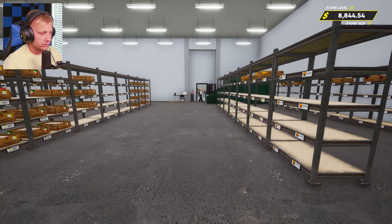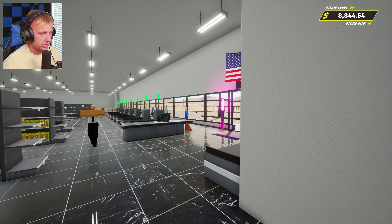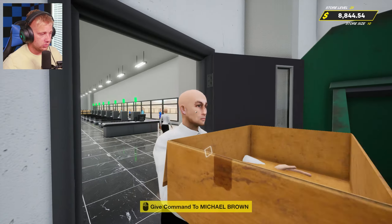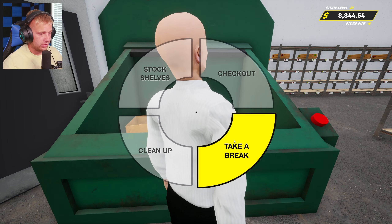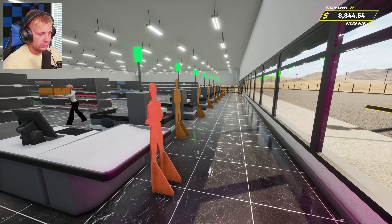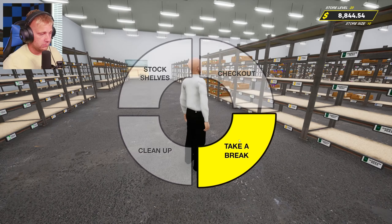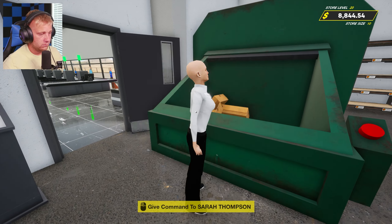I just thought of this — let's get them on a break right away because their shift is probably going to be up in just a moment. Yep, it's almost there. Let's just get them on a break so we don't have to deal with running around looking for boxes.